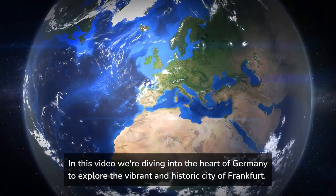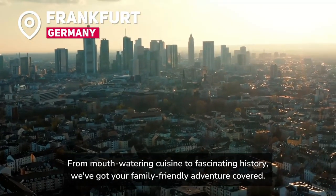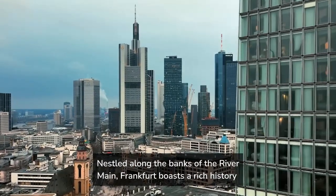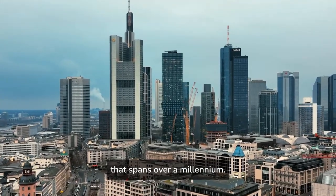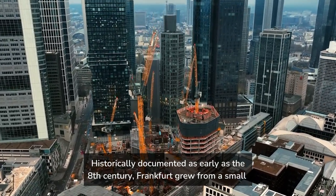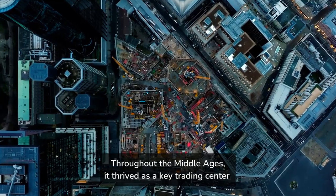In this video, we're diving into Germany to explore the vibrant and historic city of Frankfurt. From mouthwatering cuisine to fascinating history, we've got your family covered. Nestled along the banks of the River Main, Frankfurt boasts a rich history that spans over a millennium, historically documented as early as the 8th century. Frankfurt grew from a small medieval village into a prominent city.